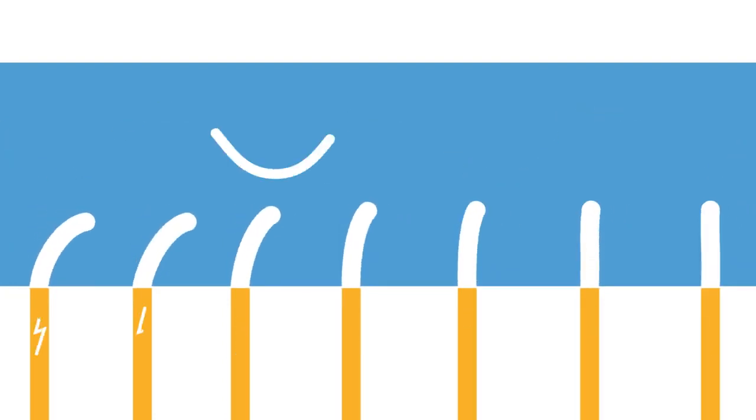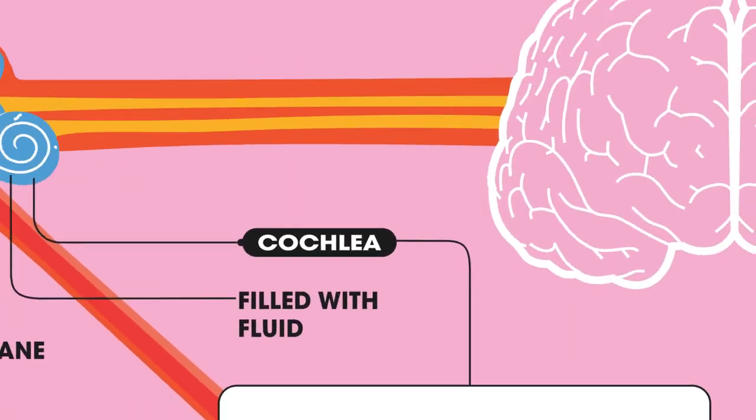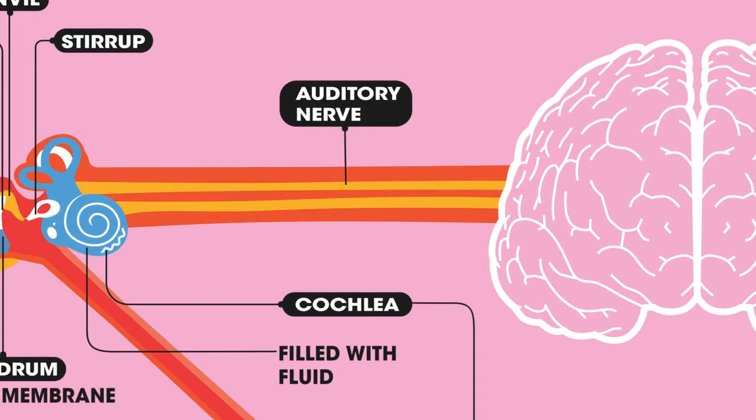When the fluid inside the cochlea vibrates, this causes the microscopic hairs to also move. This produces electrical signals which are then sent to the brain along the auditory nerve.